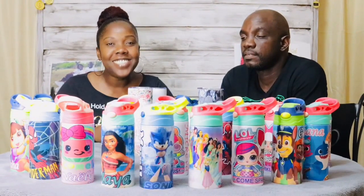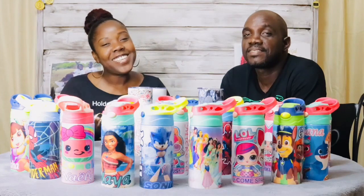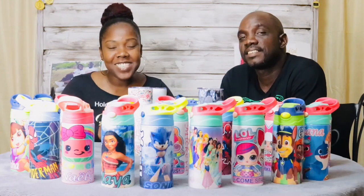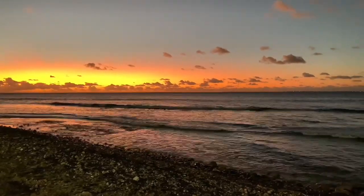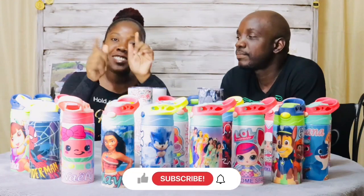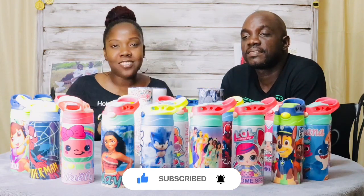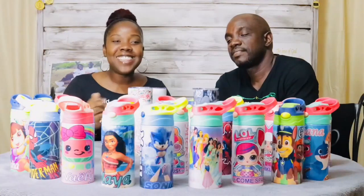If you are new to this channel, hi! My name is Christine, my name is Patrick, and we welcome you. On this channel we do faith-based content, inspirational content, couple video games, and we also do videos to promote our beautiful island of Saint Martin. If you are new, don't hesitate to click subscribe and the notification bell.